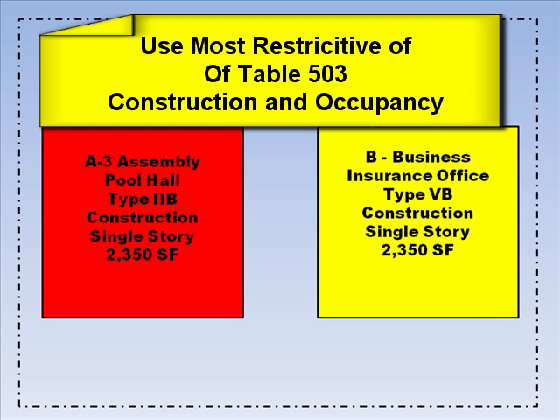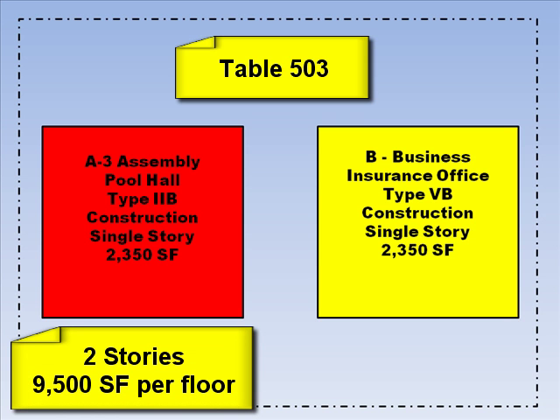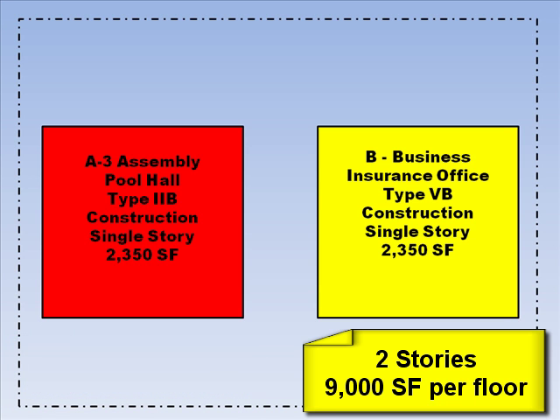In our example, we have both different occupancies along with different types of construction. To determine the most restrictive, we look at Table 503 entitled Allowable Height and Building Area. For an A3 occupancy of type 2B construction, we find that we can build up to two stories in height and a total of 9,500 square feet per floor. For a business occupancy of type 5B construction, we find that we can build up to two stories in height and a total of 9,000 square feet per floor. So the most restrictive of these two occupancies is the business occupancy of type 5B construction.